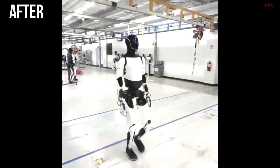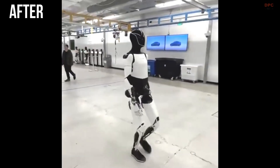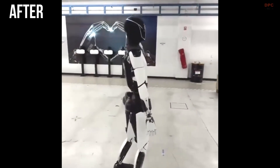A recent video shared by Elon Musk showcased Optimus walking with a more natural gait. The robot exhibited straight knees, a smoother heel-to-toe motion, and natural arm sway.